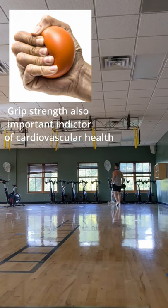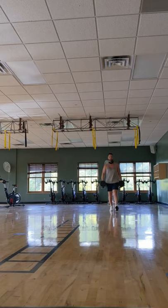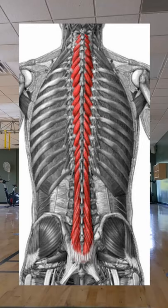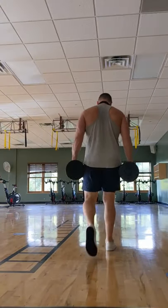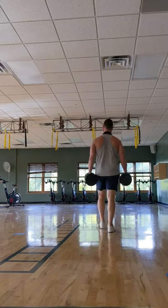The second benefit is that it enhances posture, due to the fact that your spine has to maintain its integrity while you walk with a heavy weight. It also works deep spinal muscles like the multifidus and semispinalis. Another benefit of farmer's walking is increased core stabilization, due to the heavy demand placed on the internal obliques and transverse abdominis. These are important bracing muscles used for compound lifts.